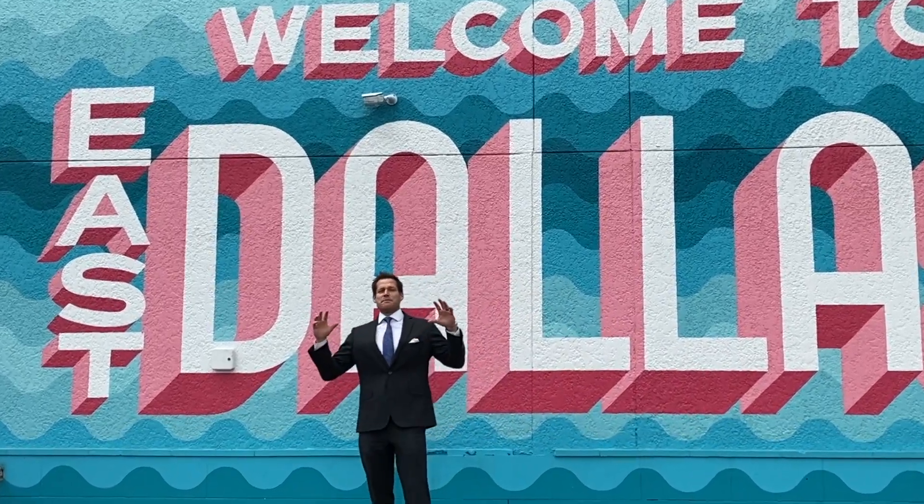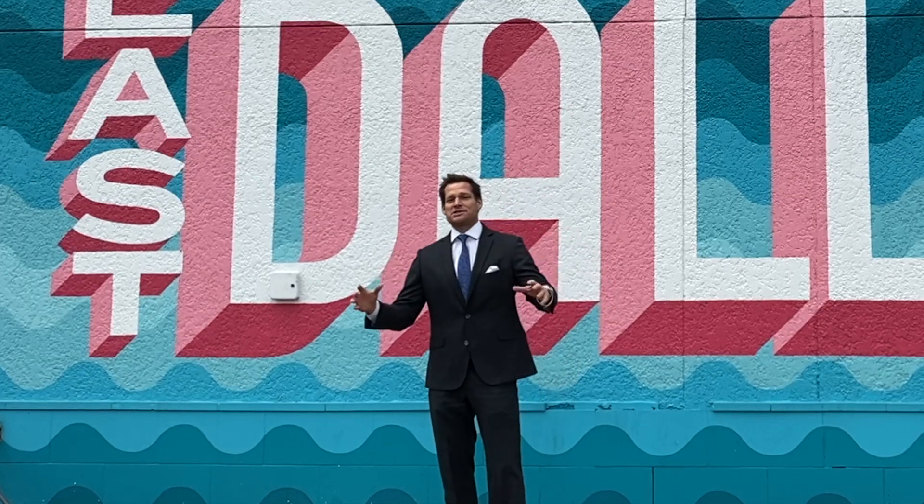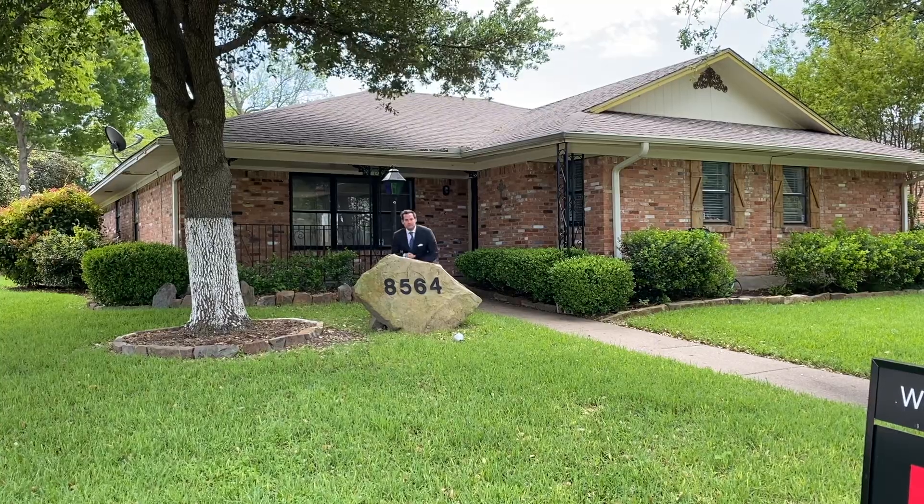Welcome to East Dallas, where you'll find some of the best property value, some of the best places to eat, and you'll get close to some of the nice amenities Dallas has to offer. Now let's go check out a property that's in the middle of it all.